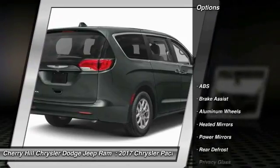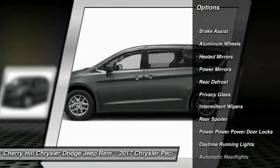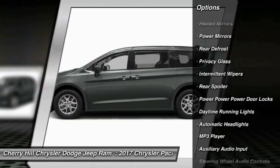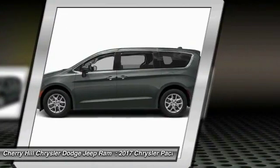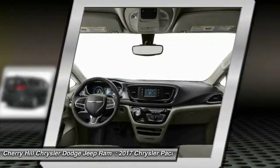Here are some of this vehicle's great options: anti-lock braking system, traction control, stability control, keyless entry, backup camera, steering wheel audio controls, Bluetooth, cruise control, keyless start, and aluminum wheels.